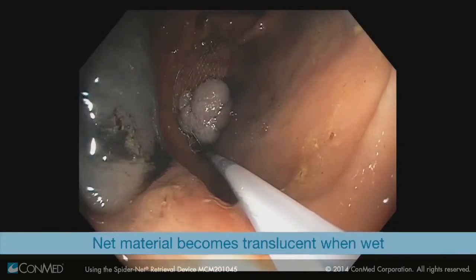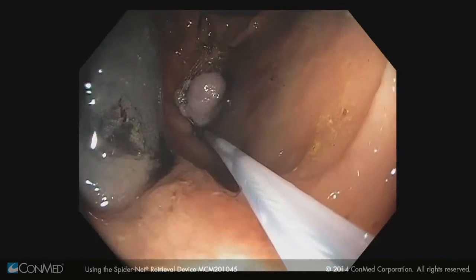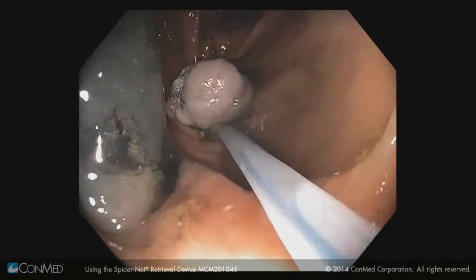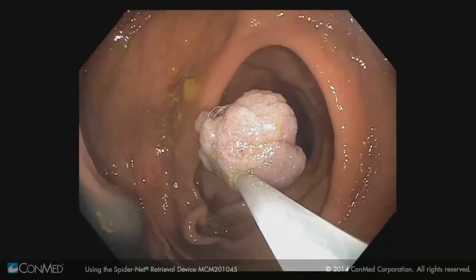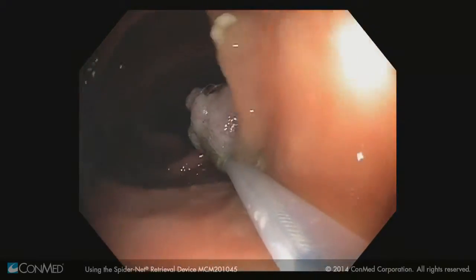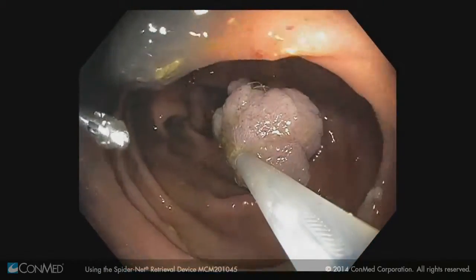Okay good, so we're going to push forward a little bit then close. Got that nice and snug and so now we're ready to come out. You can see we can hold the polyp out in front of us in order to continue the examination.